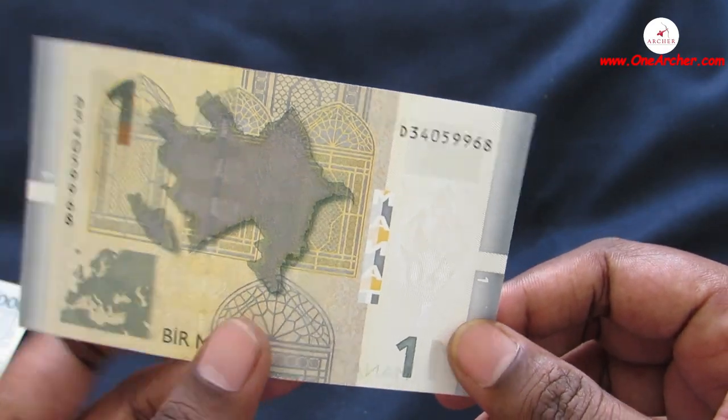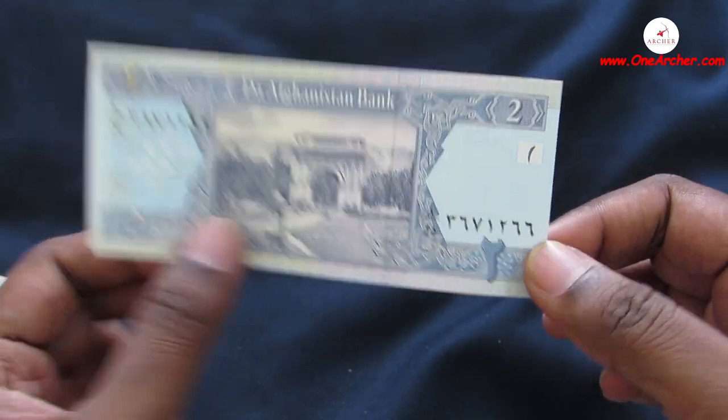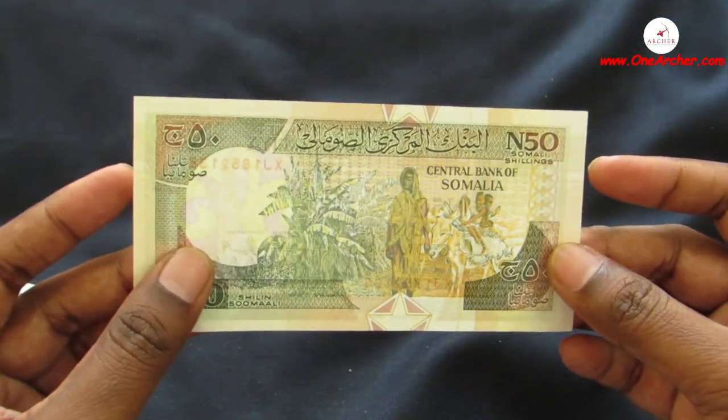The 30th one is a 2 Afghani of Afghanistan. On the obverse is the seal of Afghanistan, and on the reverse is the Royal Gardens and Victory Arch at Paghman.